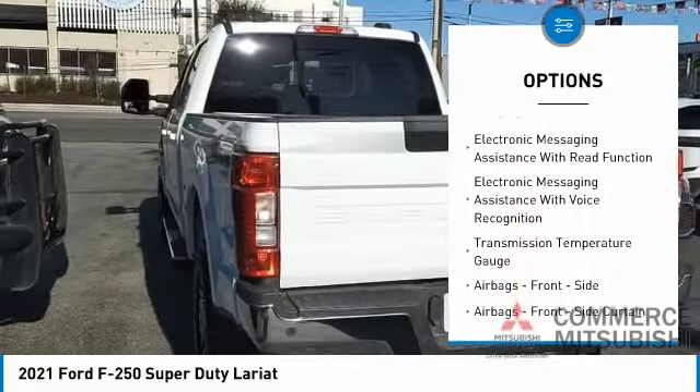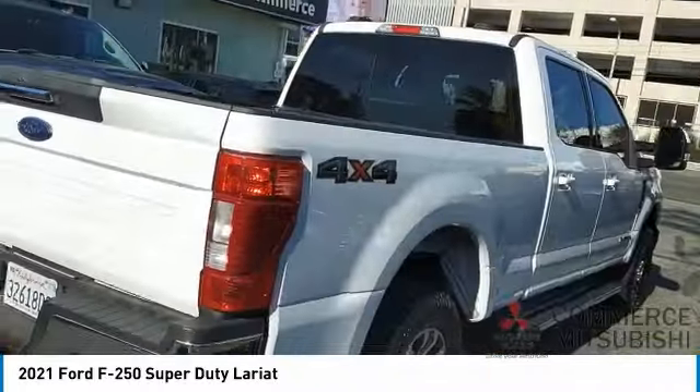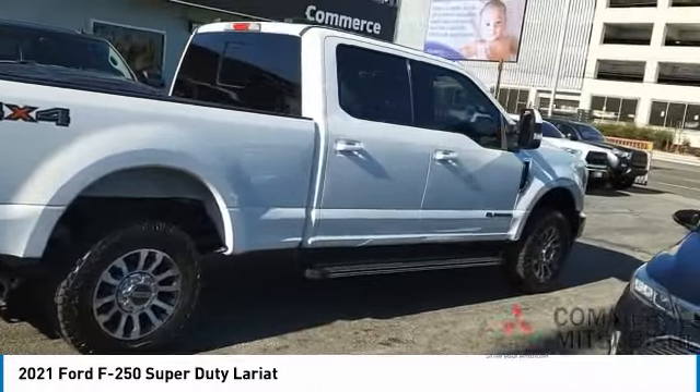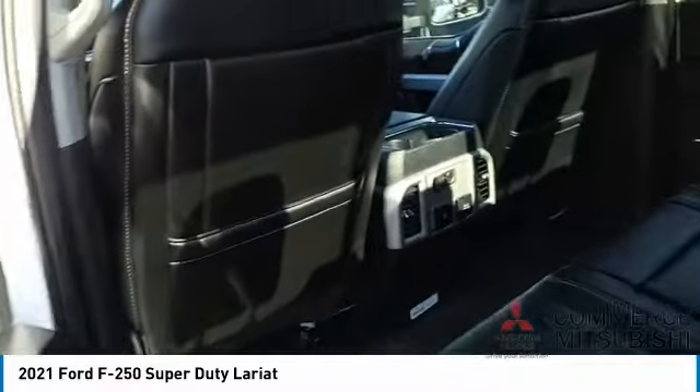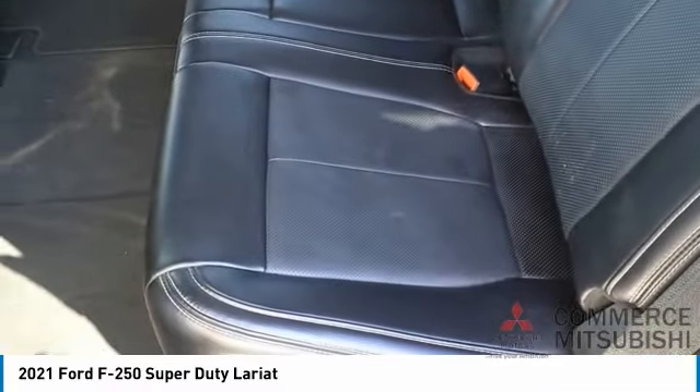Front suspension classification solid live axle, braking assist, power brakes, electronic messaging assistance with read function, electronic messaging assistance with voice recognition, transmission temperature gauge. This beauty is sure to make you the talk of the neighborhood, so call or drop in for a test drive today.